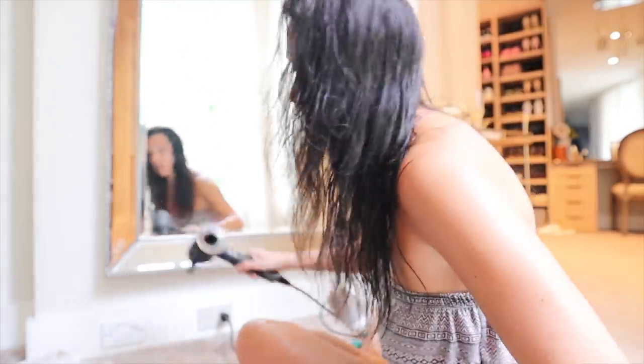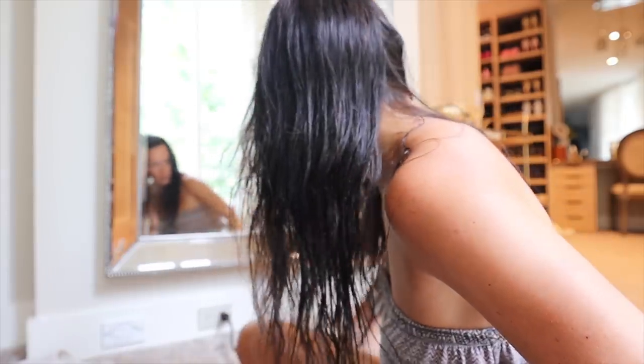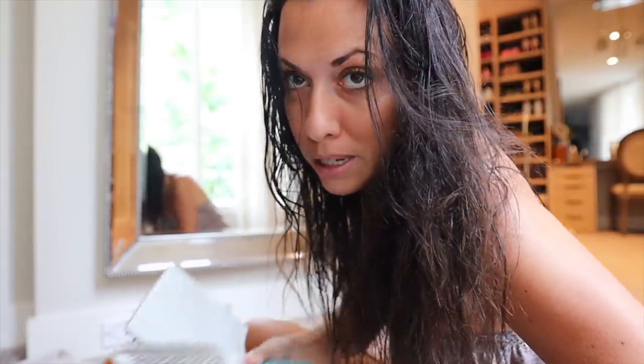I'm going to dry my hair. I've got my Dyson, which is a huge part of this. I've got a couple of hair brushes, and I'm going to talk to you about all my secrets — the whole hair washing process, hair masks, and all of the good stuff.